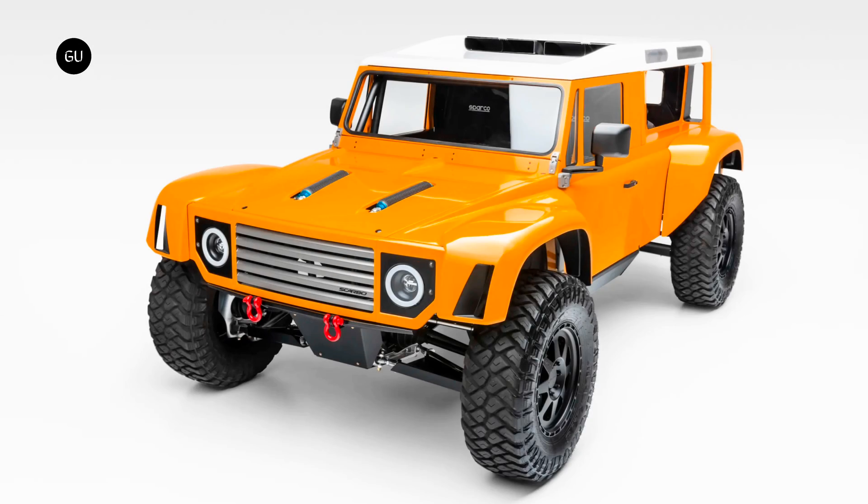Made on a built-to-order basis, the Scarbo Vintage SV Rover is now available for around the $1.5 million mark and going up from there depending on options.